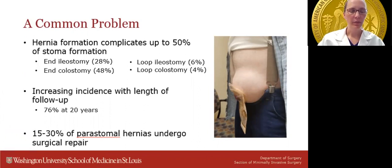Peristomal hernias are a common problem. In patients with ostomies of any kind, rates as high as 50% have been reported. They are more commonly associated with colostomies, particularly end colostomies. The lower rate in loop ostomies is thought to be due to their typically temporary nature. Furthermore, peristomal hernias increase in incidence with length of follow-up. At 20 years after ostomy formation, up to 76% of patients have a peristomal hernia, leading some to consider it more of an inevitable and unavoidable complication.